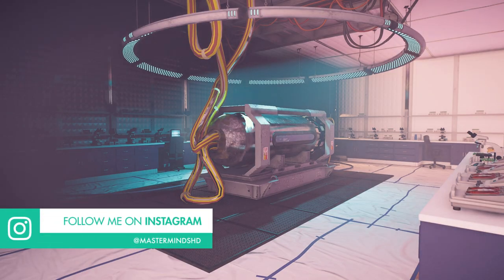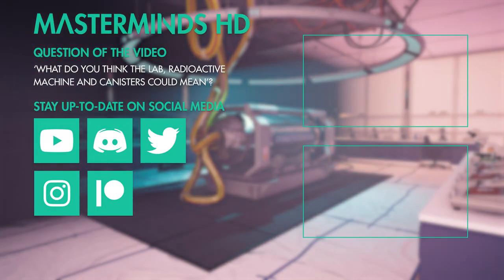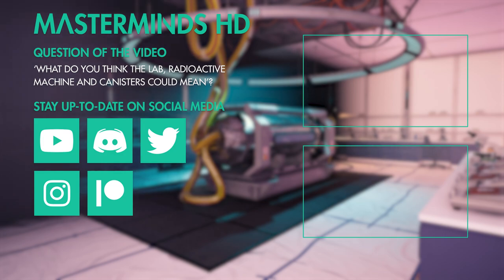From now on I'm going to do the outro a little bit shorter and to the point. To end the Intel Brief, I have a question for you: what do you think the lab, radioactive machine, and canisters could mean? Comment down below with your answer and I'll make sure to respond, usually within a week.